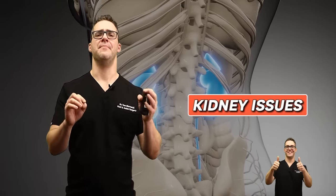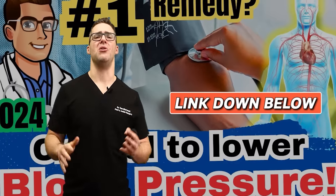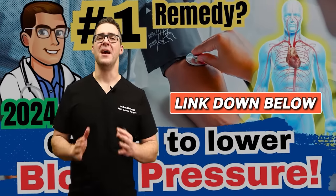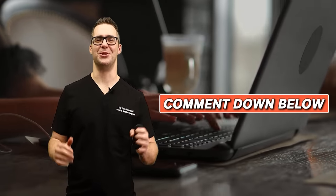If you have serious kidney, liver, heart, or blood pressure issues, I have videos on all of those — check them out. I really appreciate you. If this video could be any better, let me know in the comments — it makes a big difference for the search algorithm.